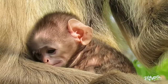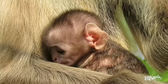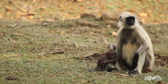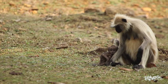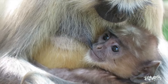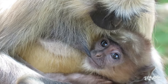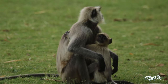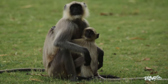Reproduction for Northern Plains grey langurs is linked to food availability. Only when females can access enough food are they able to reproduce. In areas with low food availability, breeding is seasonal. Once a female is pregnant, the gestation period is approximately 7 months, resulting in the birth of a single infant, although twins are sometimes a rare sight.